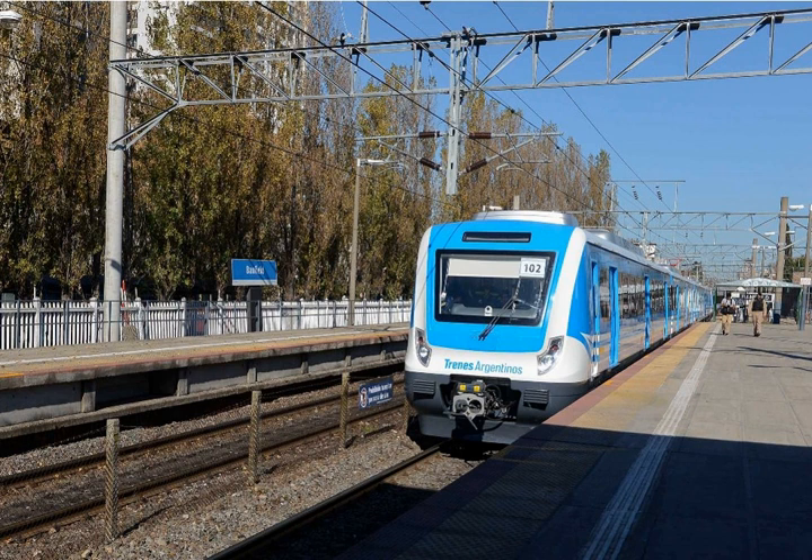25 kV is also used on narrow gauge lines in several countries: in Taiwan, in Tunisia, in Malaysia, in Queensland, Australia (50 Hz), in Perth, Australia on the entire suburban Transperth network, and in New Zealand on the North Island Main Trunk (50 Hz) and Auckland railway electrification.